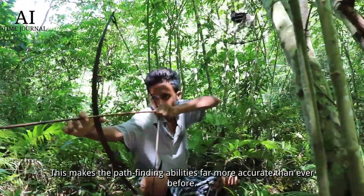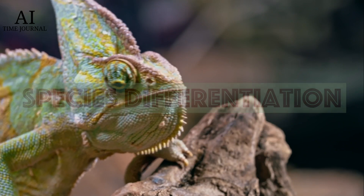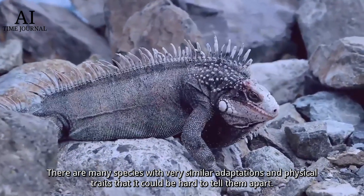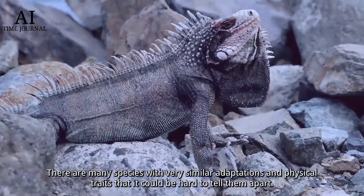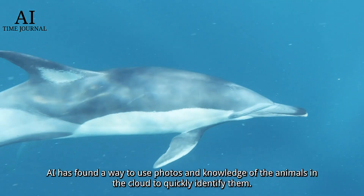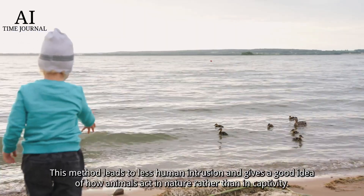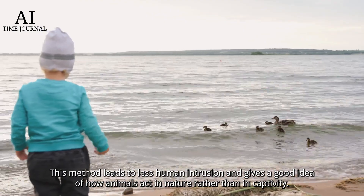Number four: species differentiation. There are many species with very similar adaptations and physical traits that it could be hard to tell them apart. AI has found a way to use photos and knowledge of the animals stored in the cloud to quickly identify them. This method leads to less human intrusion and gives a good idea of how animals act in nature rather than in captivity.